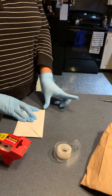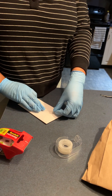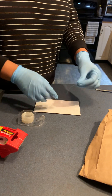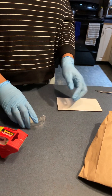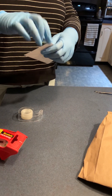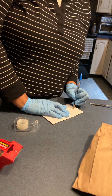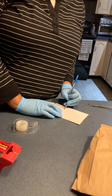Now I'm going to put it in our collection envelope and tape it down to make sure it's sealed shut — nothing can get in or get out. There could be little particles on here, so everything needs to be sealed tight. Then I'm going to cross-sign the back and put the date.